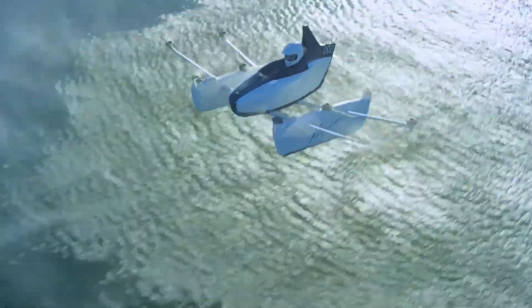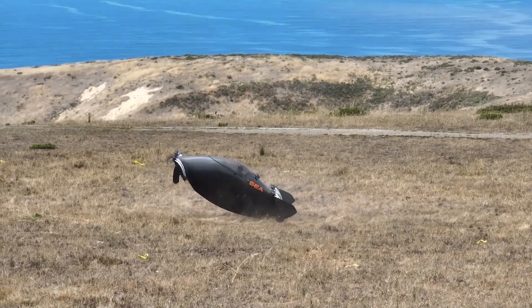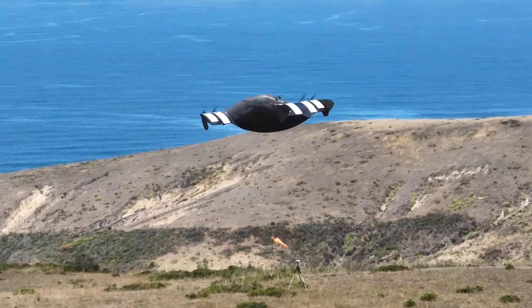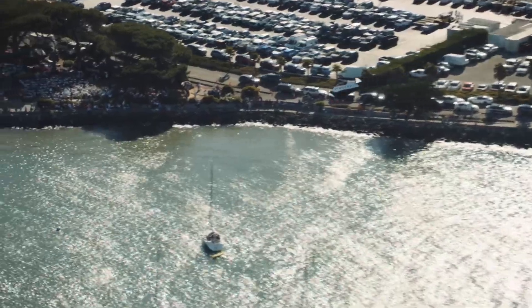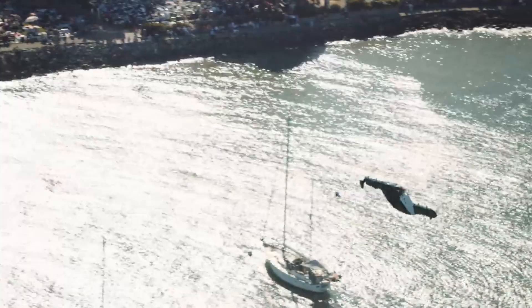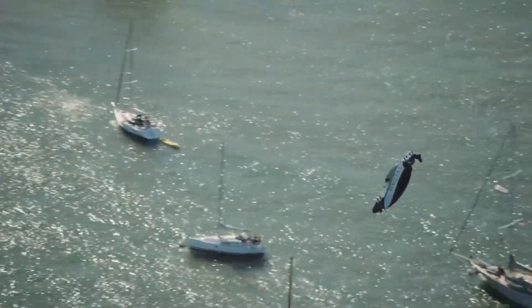Welcome to our channel. Today we're diving into the world of the smallest mini-aircraft. From jets that redefine personal travel to electric VTOLs pushing the boundaries of urban mobility, we've got an exciting lineup for you. We'll be exploring seven incredible aircraft, delving into their unique features and cutting-edge technology. Whether you're an aviation enthusiast or just curious about the future of flight, get ready to be amazed.